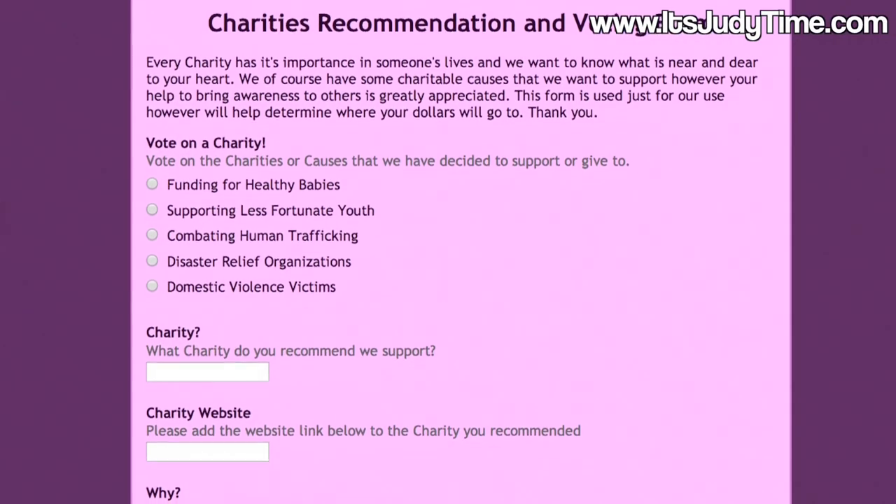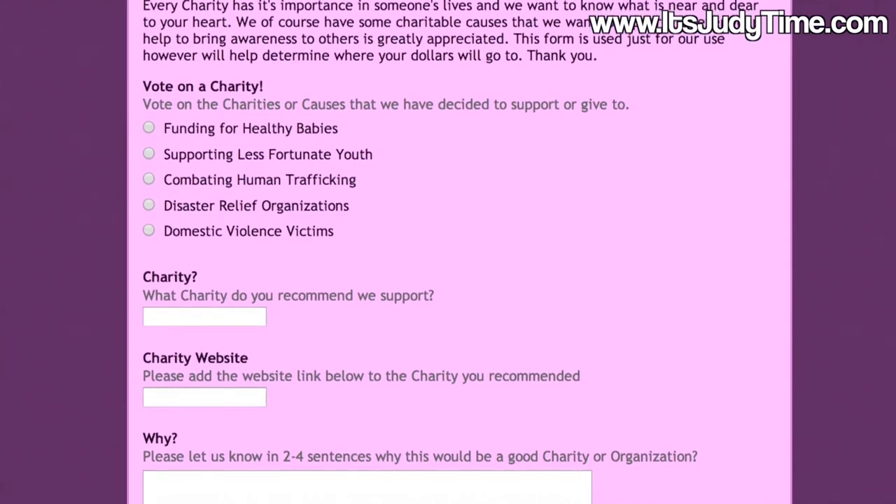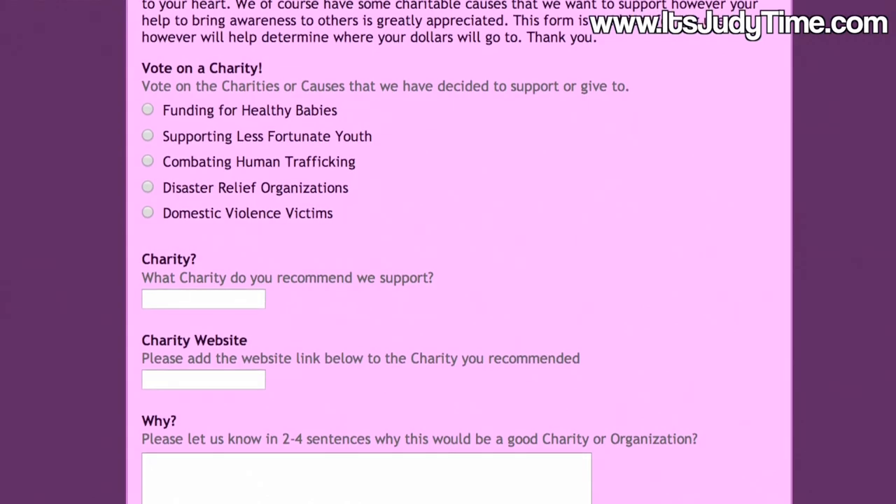I also want to disclose that we are not making any money off of these shirts. 100% of the profits are going towards charity throughout the whole year. We would love your recommendations — you can vote on the charities we're picking by clicking the link below after you order the shirts and putting in recommendations of charities you think would be great to donate to.